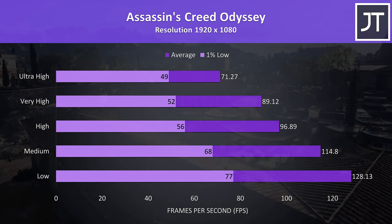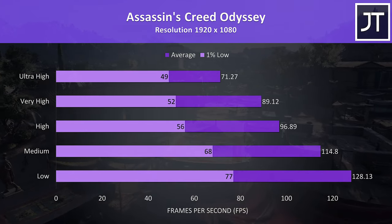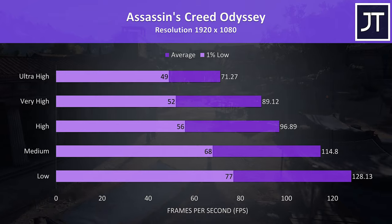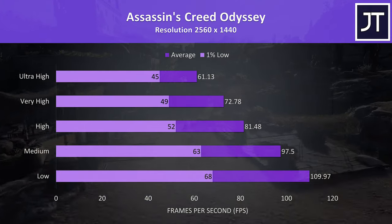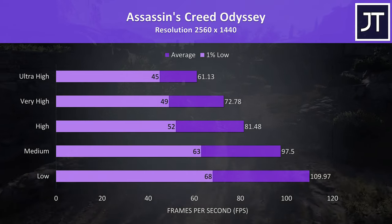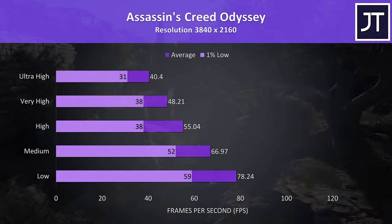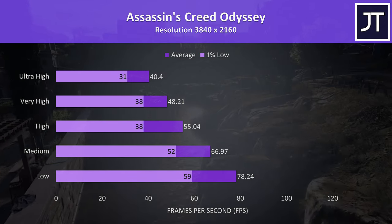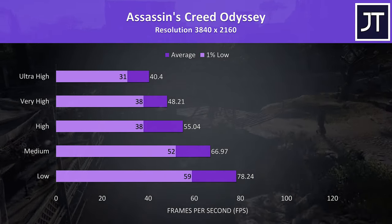Assassin's Creed Odyssey was tested with the built-in benchmark, and as a CPU-heavy game seems to benefit well from the 9900K. Granted at higher settings the frame rate isn't that high, but the difference is clearer at lower settings. Moving up to 1440p and the results are still better than most other gaming laptops I've tested at 1080p — very nice results. At 4K the frame rates are much lower as you'd expect, however I don't think this game needs a mega high frame rate to enjoy, so you could still easily play it with lower settings.